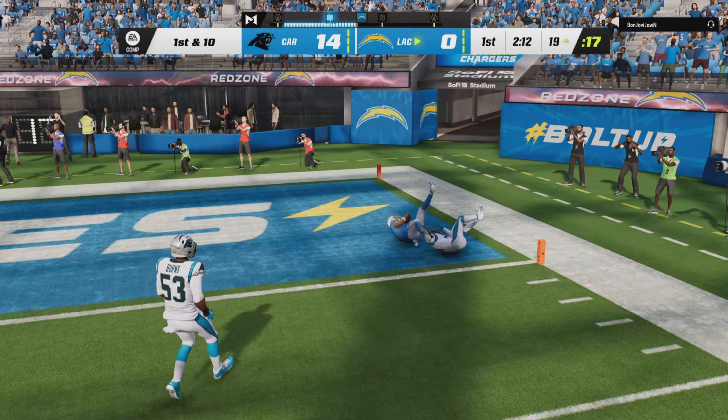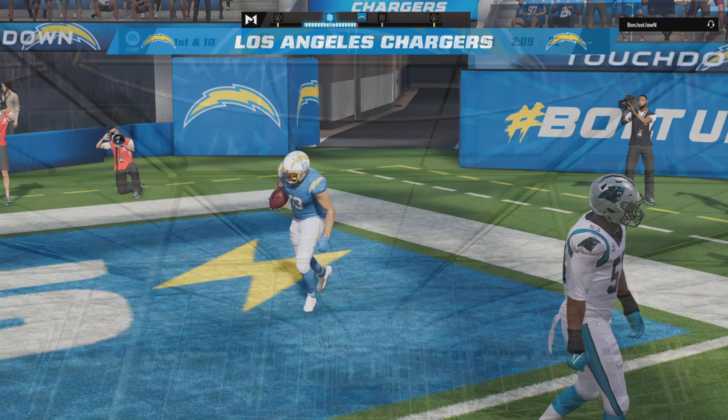And this is caught — and they're going to get this down inside the 20. Touchdown, Chargers!